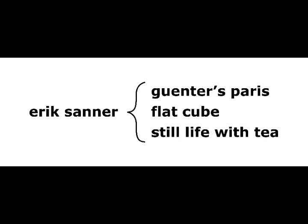Hi, I'd like to share three new media projects with you. Gunter's Paris is a collaboration with a photographer completed in October 2005.